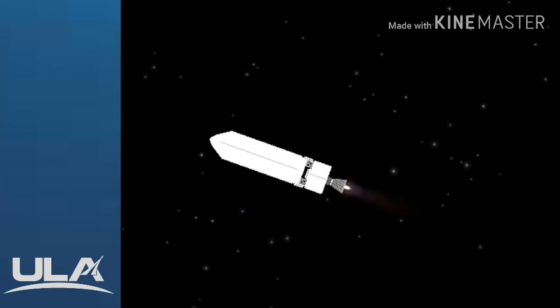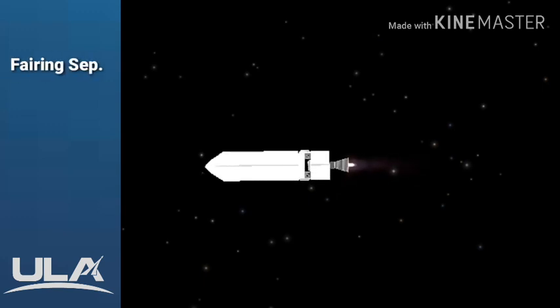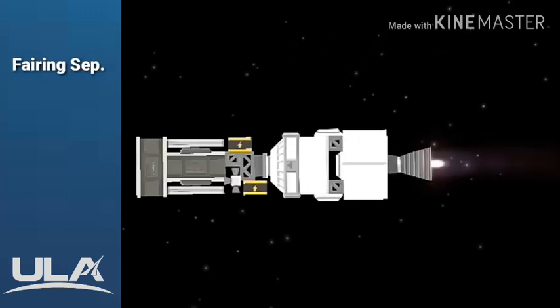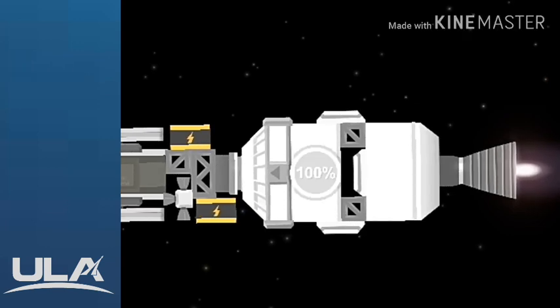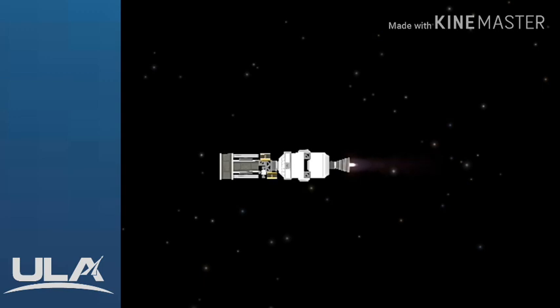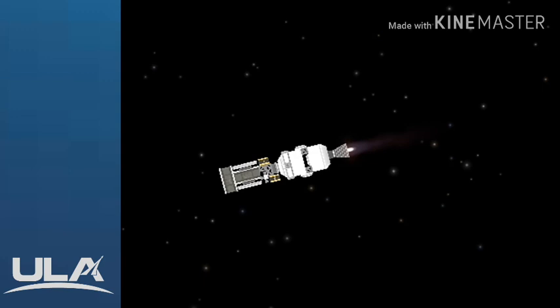Chamber pressure looks good, body rates look good. Standing by for payload fairing jettison. And we have payload fairing jettison. Delta mission control at T-plus four and a half minutes. We've just heard Patrick Moore report the successful execution of the early events of today's flight, and all systems continue to operate nominally.